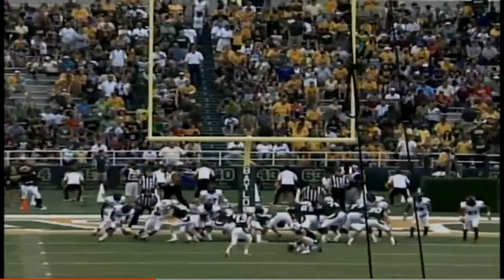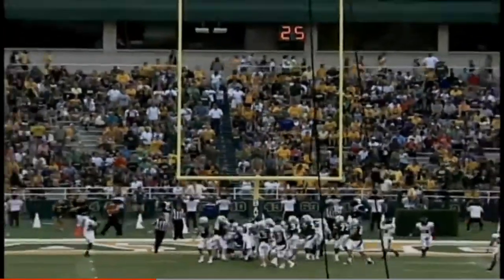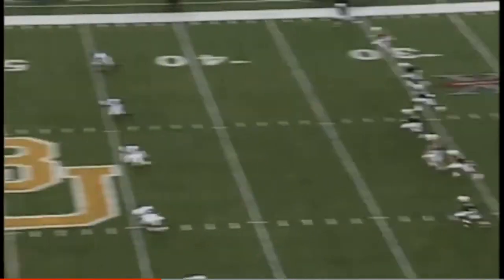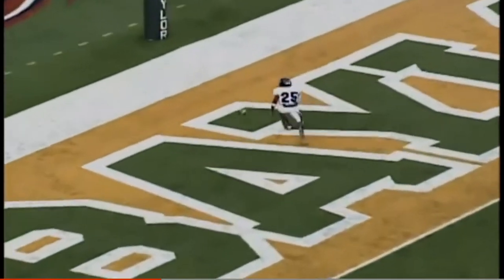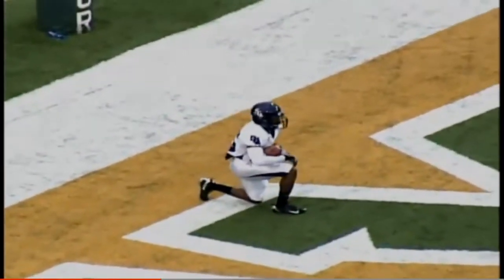Lanier Sampson. The deep snapper Brody Trahan, the holder, Aaron Jones the kicker. Here's the kick by Aaron Jones — bobbled in the end zone.